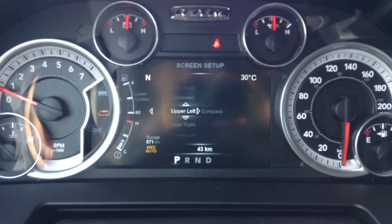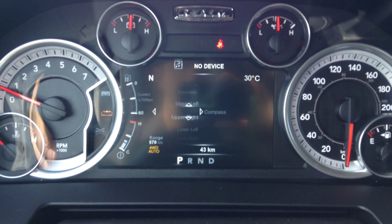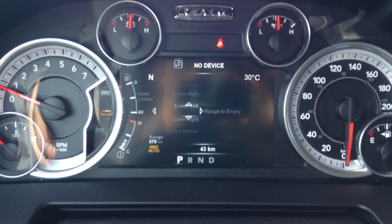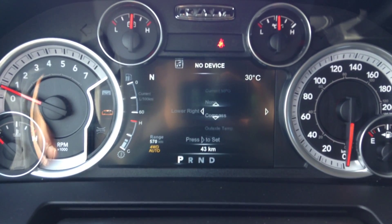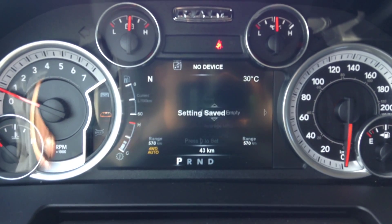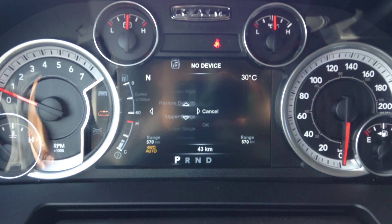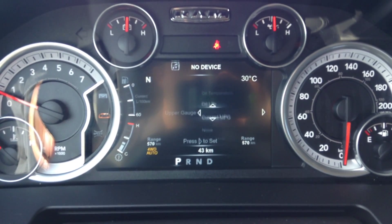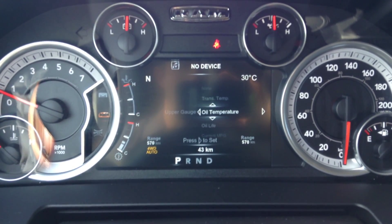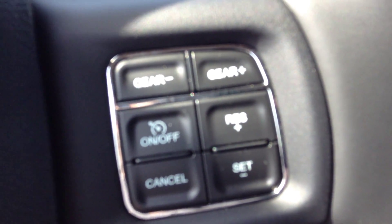At the bottom you've got the screen setup. You can see we've got the compass in the top left, temperature top right. You can actually adjust all four corners and put whatever you want — like put the range to empty in that corner. And those two gauges on the left, you can also adjust those. Kind of monitor whatever it is that you want to monitor about the truck. The controls are here on the steering wheel with the voice command and phone button, gear up, gear down, and cruise control right there.